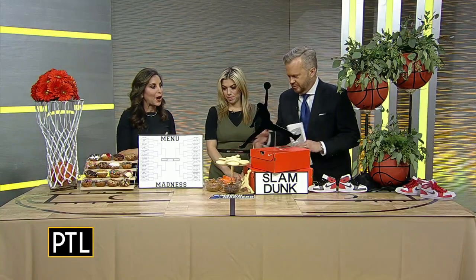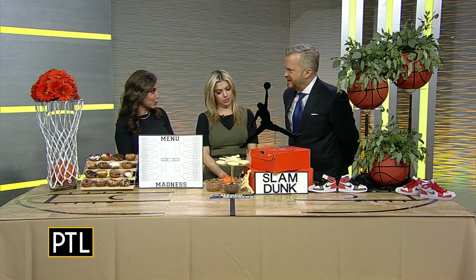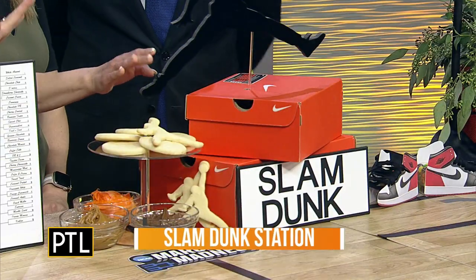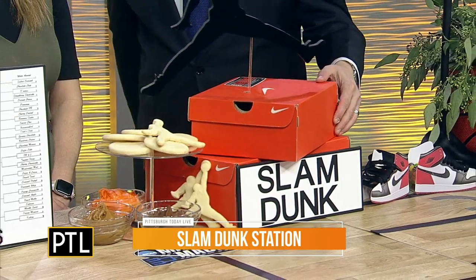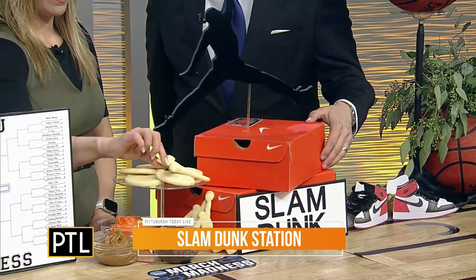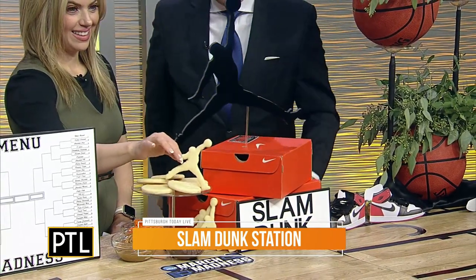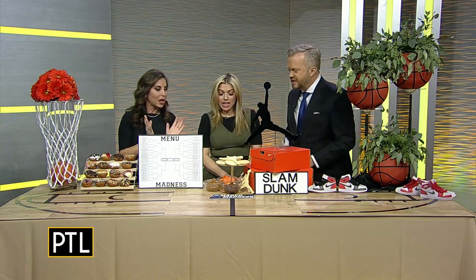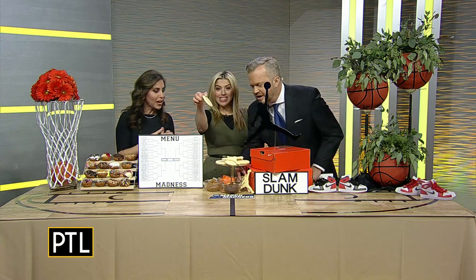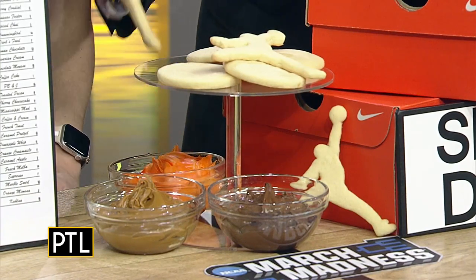Talk to us about what you have in the center here. So this is another fun dessert idea — it's called a slam dunk station. We have our Air Jordan cutout as a fun centerpiece. I made sugar cookies in basketball shapes, with our Air Jordan logo cutout, and some toppings so you can actually slam dunk your cookies into the icing, the cookie butter, and hazelnut topping. Can I try it? Absolutely — made the basketball!